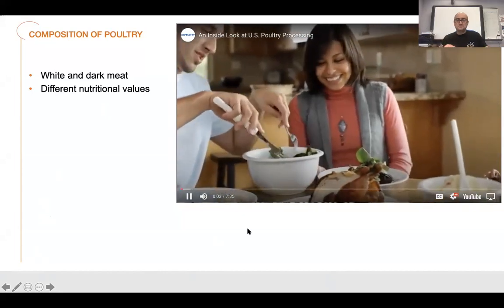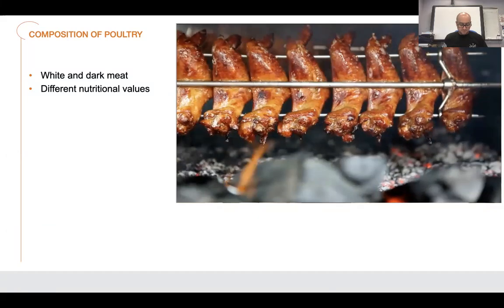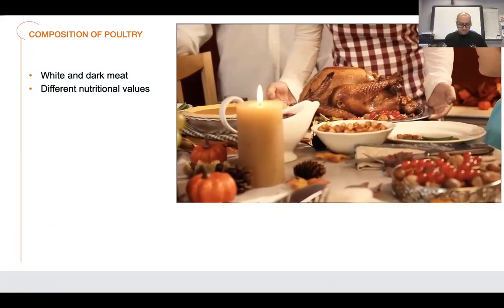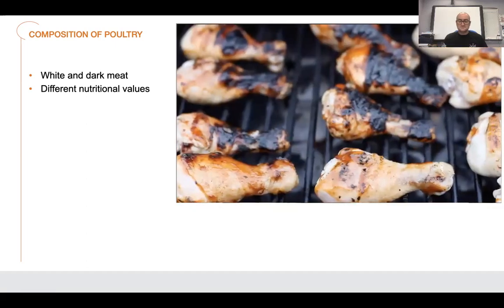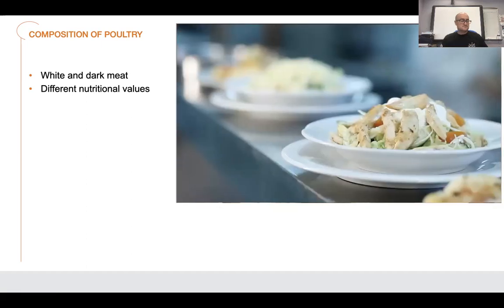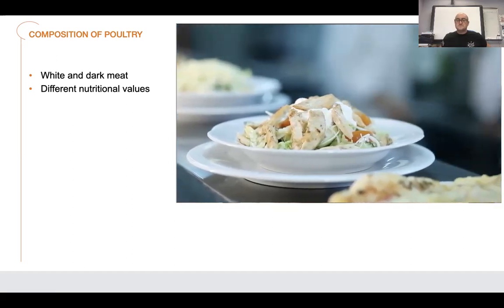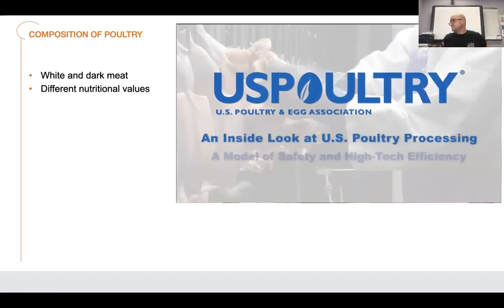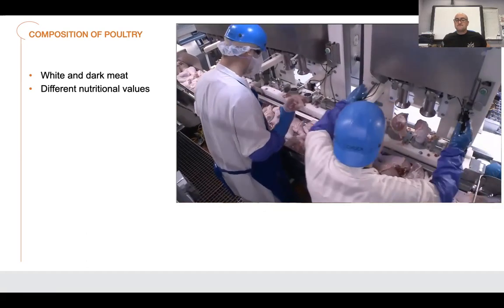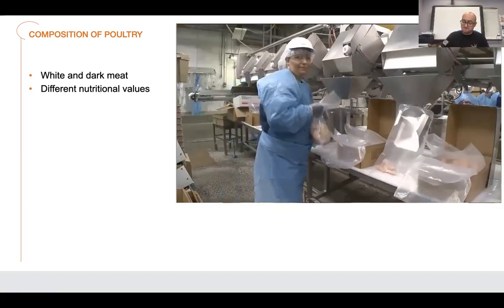Whether cooking at home or eating out, chicken and turkey are an all-American favorite — baked, roasted, grilled, or fried. Perhaps the juicy dark meat of a turkey leg for the holidays, or a plate of chicken wings served up for a ball game on TV. But like many of our favorite foods, we often don't think about all the hard work that takes place before it reaches our plate. The U.S. Poultry and Egg Association invites you to join us for a behind-the-scenes look at today's high-tech, highly efficient poultry processing plants, where the industry proudly earns its reputation for producing one of the safest, most wholesome and affordable foods in the world.